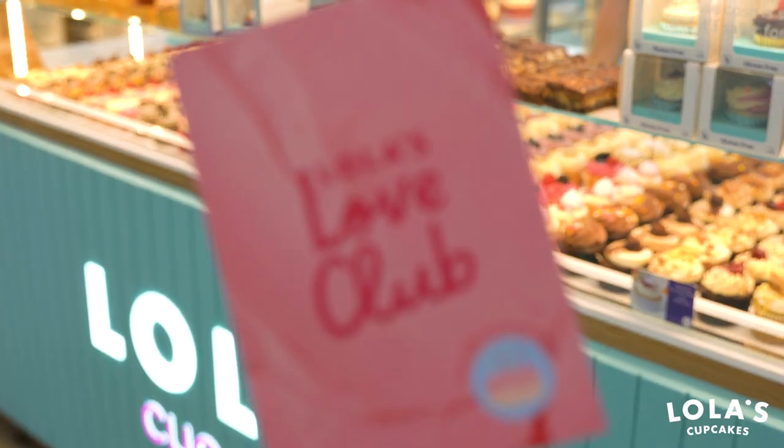Hello, here's a very short video to explain to you the Lola's Love Club. Come on, follow me. Now I'll explain how you join our love club.